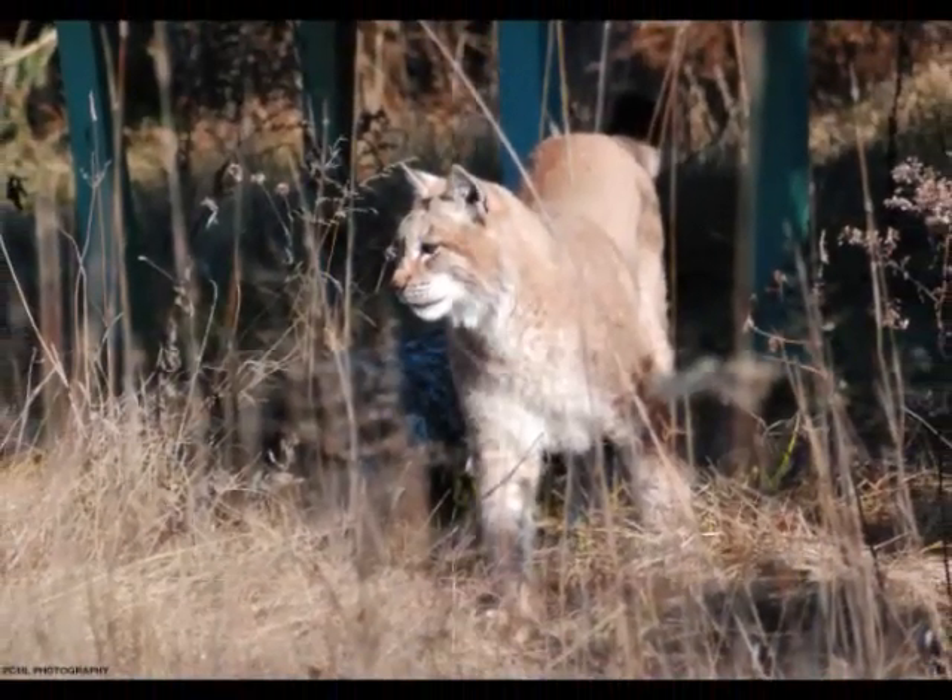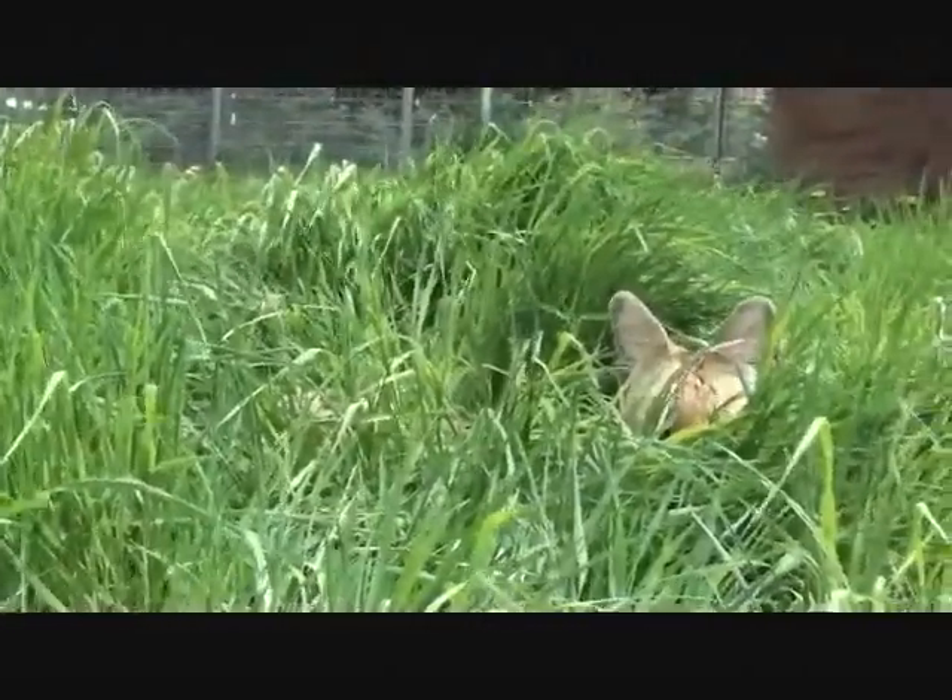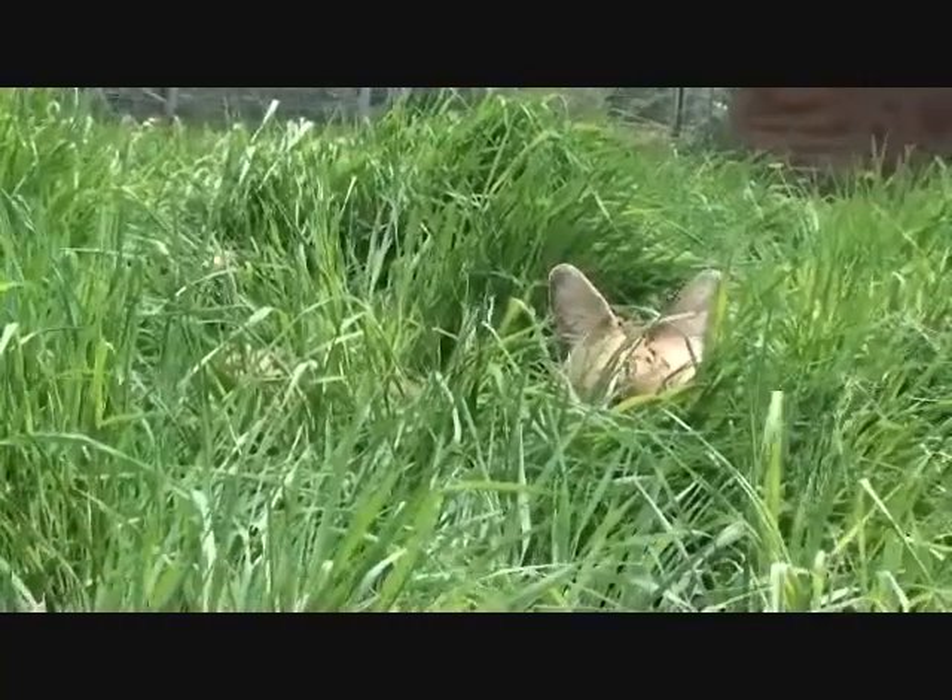There are several different types of camouflage, two of which pertain to cats: cryptic coloration and disruptive coloration.